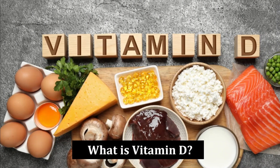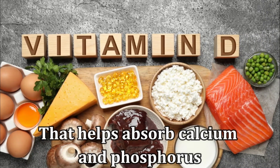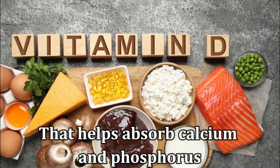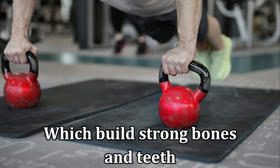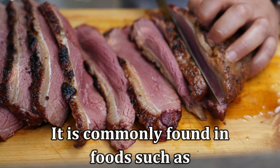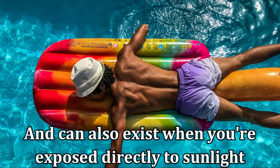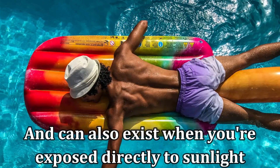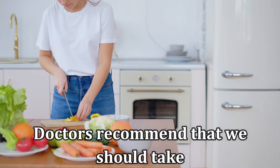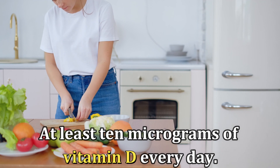What is vitamin D? Vitamin D is a nutrient required in the body that helps absorb calcium and phosphorus, which builds strong bones and teeth and keeps muscles healthy. It's commonly found in foods such as red meat, liver, and salmon, and can also exist when you're exposed directly to sunlight. Doctors recommend that we should take at least 10 micrograms of vitamin D every day.